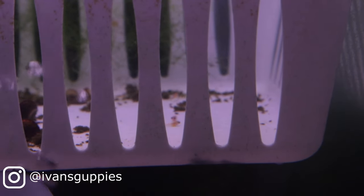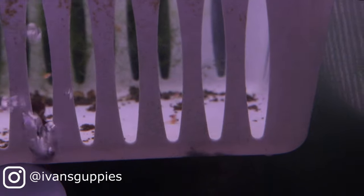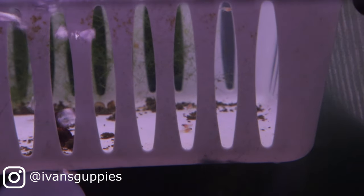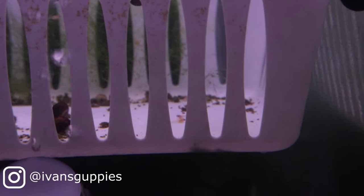Hi, and welcome. In this video, I will update y'all on cross number 9. Against all odds, this cross finally produced fry. I'll recount the lows and highs of this story leading to the current state of cross 9.